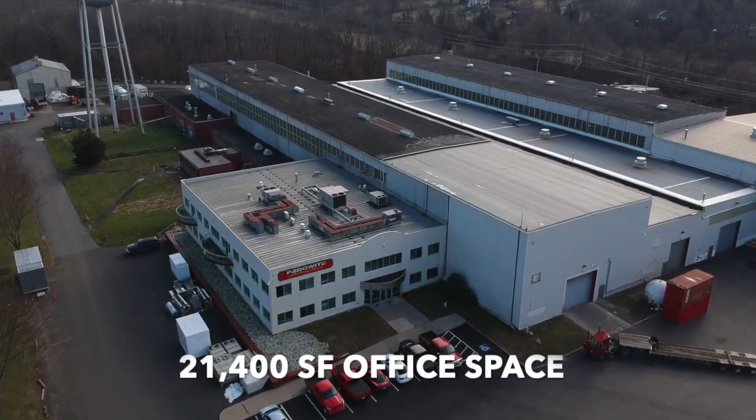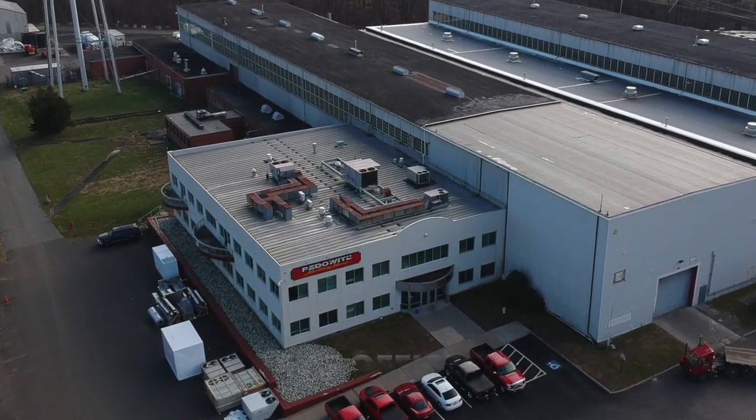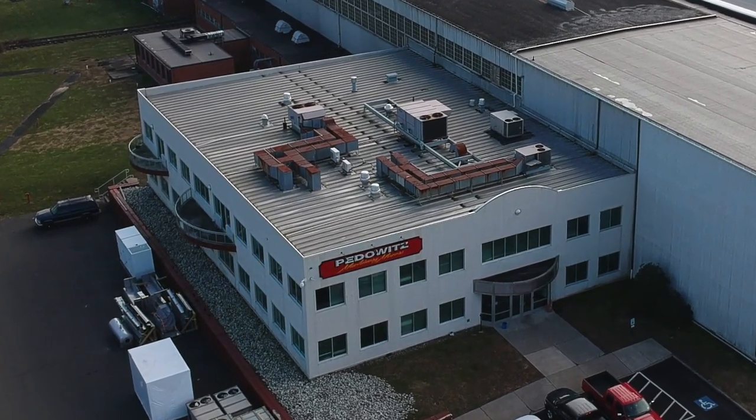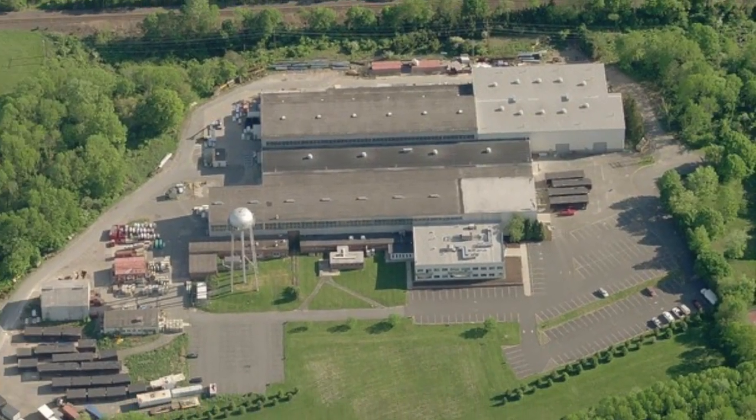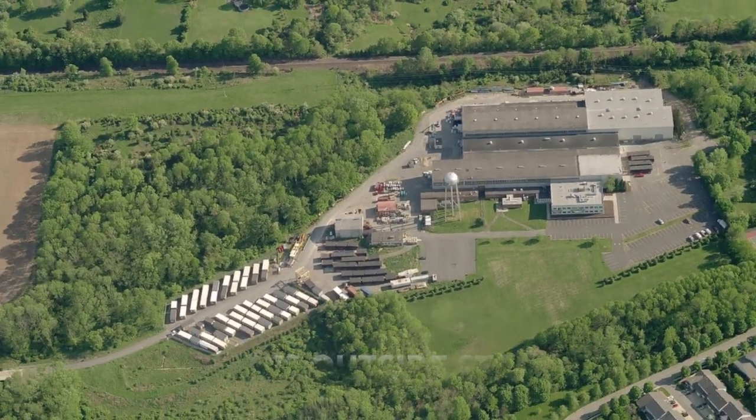Attached to the warehouse is 21,400 square feet of modern office space situated on two floors. There are 200 surface car spaces, ample trailer parking, and at least 10 acres of outside storage.